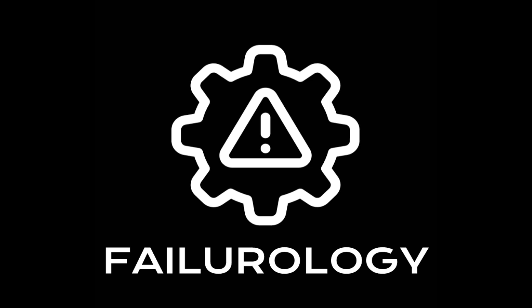Hi and welcome to Failurology, a podcast about engineering failures. I'm your host Nicole, and I'm Brian, and we're both from Calgary, Alberta, Canada.